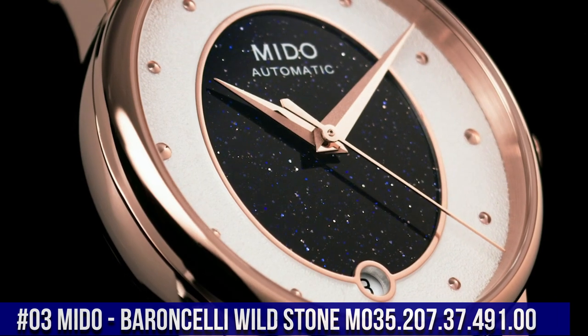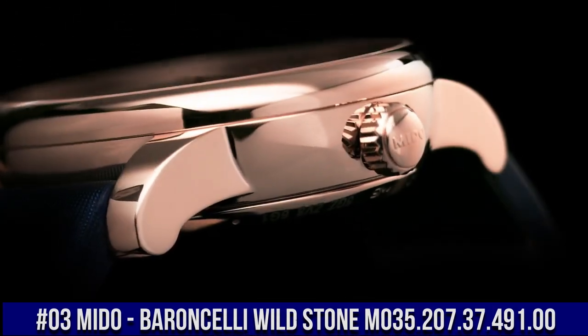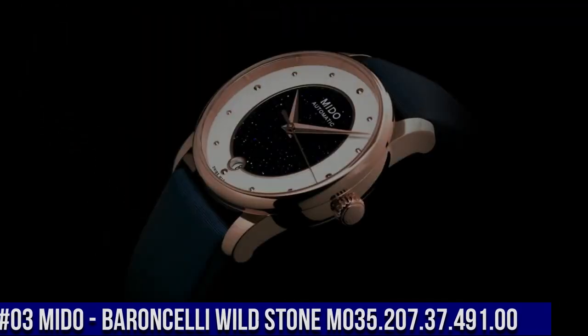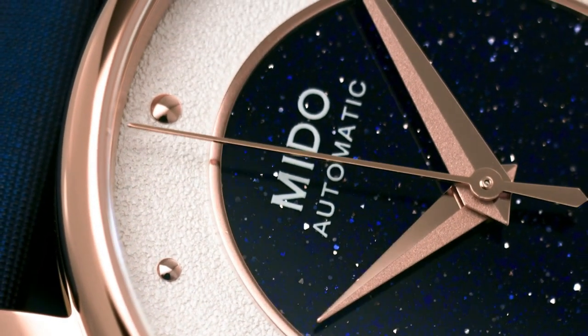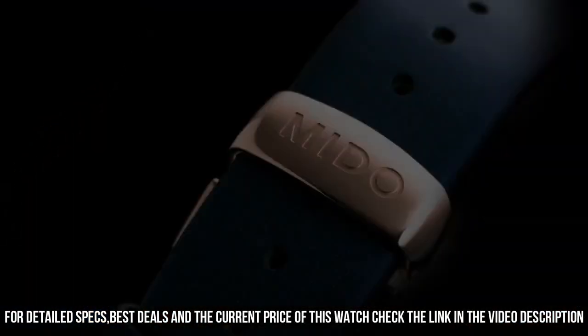Number 3. Mido Barancelli Wildstone M035.207.37.491.00. Round case shape. Sapphire glass. Analog display. Folding clasp with push button. Case material: stainless steel.